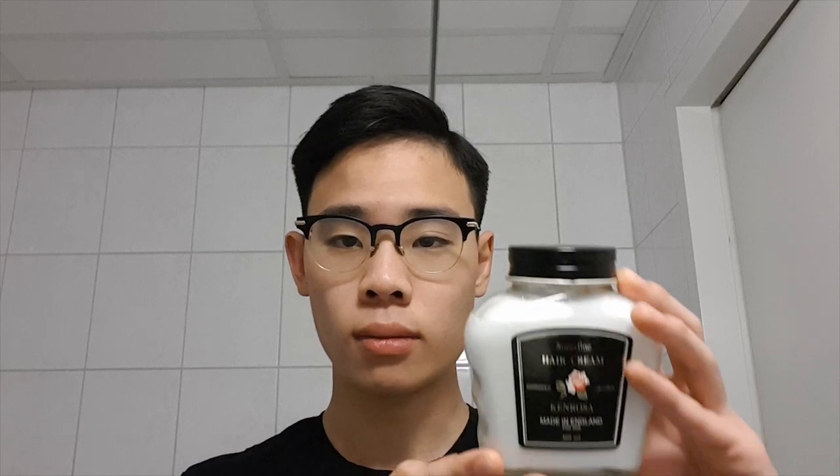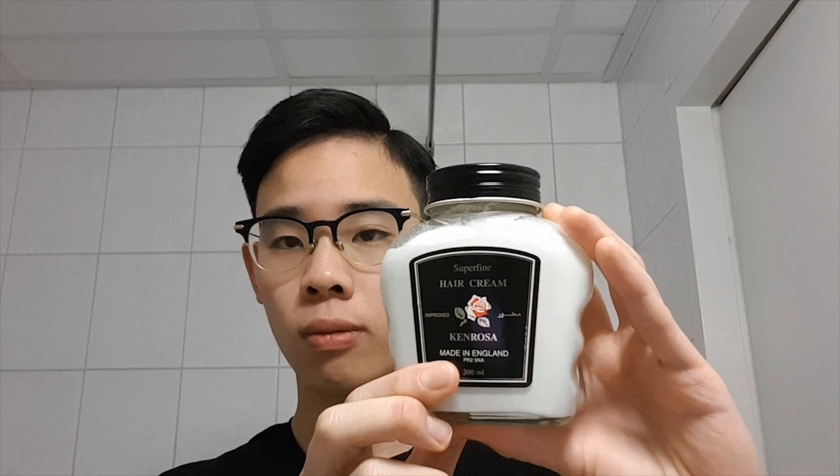So it's definitely an old school hair cream, and the hair cream we'll be taking a look at today is the Ken Rosa hair cream. I tried looking it up online but there's absolutely no information to be found, other than the fact that there are quite a lot of hair creams in Arabic countries. This one is actually an Arabic product but it's made in England. In Arabic countries there are quite a lot of hair creams that look similar to this, coming in similar bottles but made by different companies, though they're all inherently the same thing.